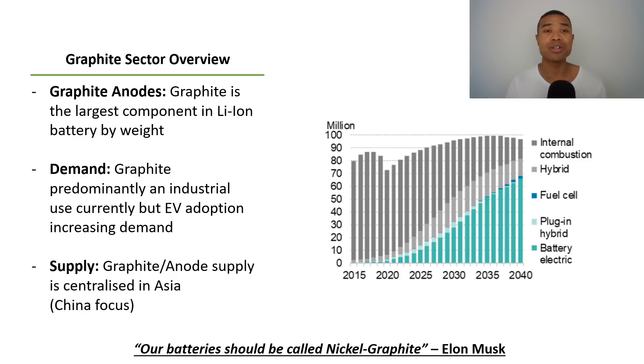For a quick insight, graphite anodes are a key component within the lithium-ion batteries. Graphite is actually the largest component within the lithium-ion battery by weight. When people hear lithium-ion battery, they might assume that lithium is that core component — of course it is — but graphite is actually the largest component by weight. In terms of demand, graphite at this stage is predominantly used industrially. It's around a quarter of use cases for EVs, but as electric vehicle adoption continues to increase, the demand for graphite anode will continue to grow as well.